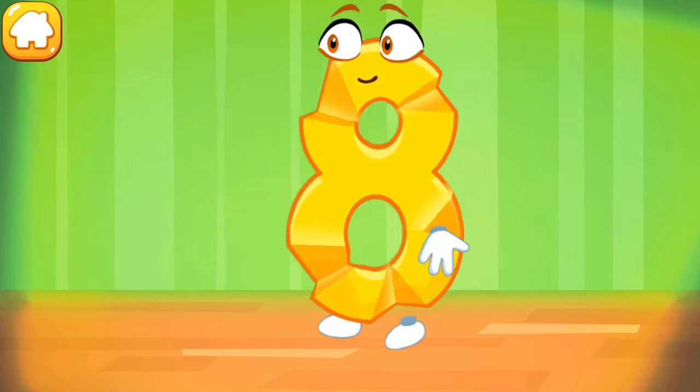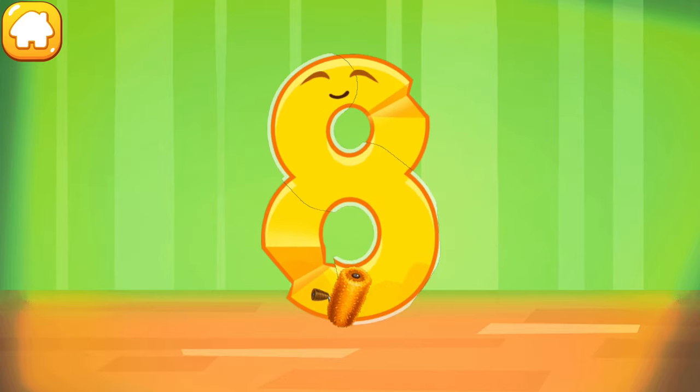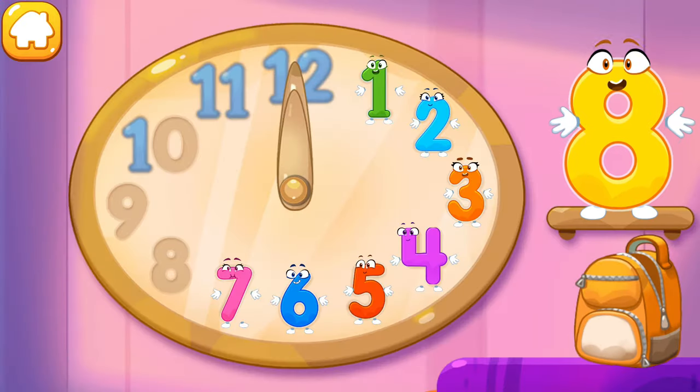The figure is crumpled. Iron the number eight. Like this. Put the number eight in its place.